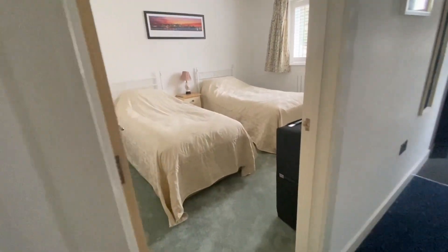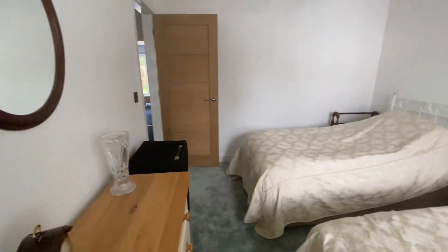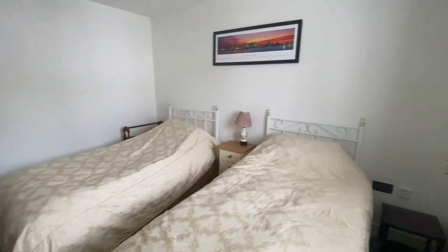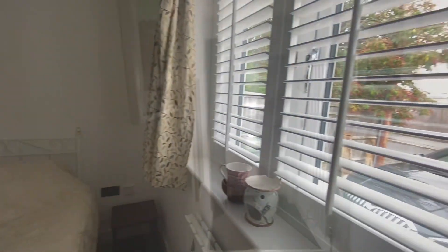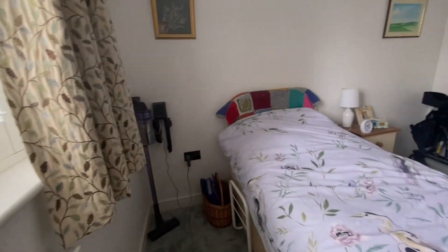To the front we've got two double bedrooms. On the left is a guest bedroom with twin beds, and on the other side is a master bedroom with a range of fitted wardrobes.